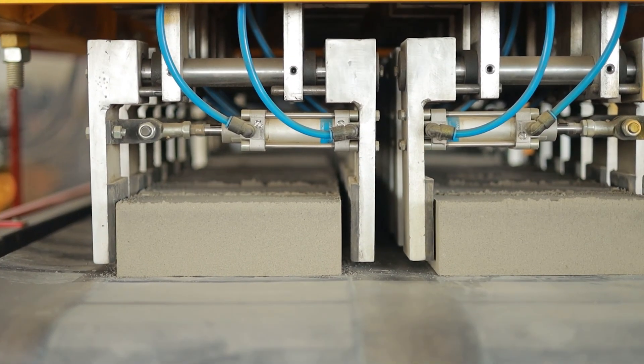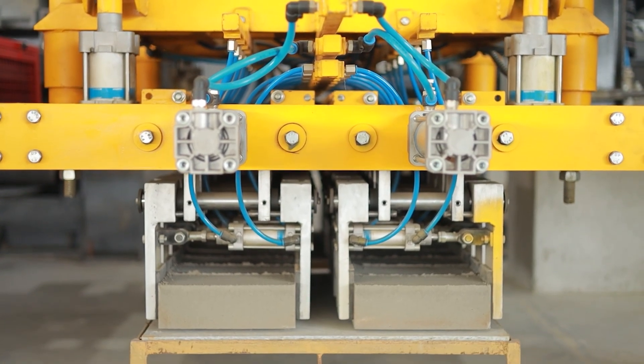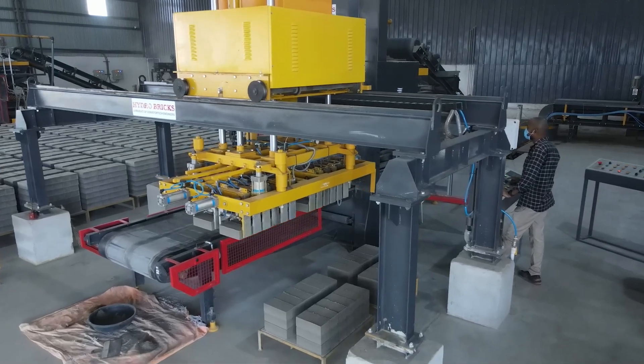Our brick-making machine then compresses the mix by means of two hydraulic cylinders to exert high pressure. As a result, the bricks formed have high strength and quality. Currently, we offer six machine models that can produce 1,500 to 4,000 bricks per hour.